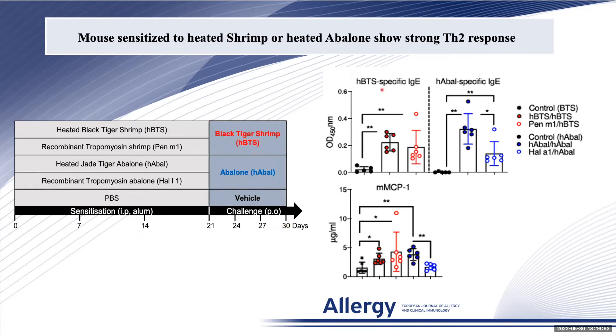First, we assessed the IgE response against black tiger shrimp or abalone. Mice sensitized to either heated shrimp or heated abalone showed a potent TH2 response, as well as strong mast cell degranulation, demonstrating potent TH2 differentiation.